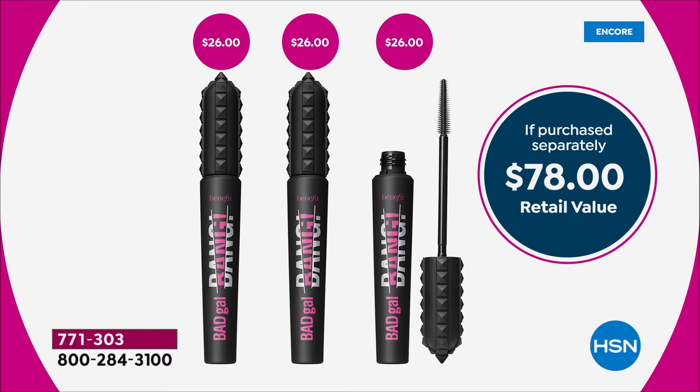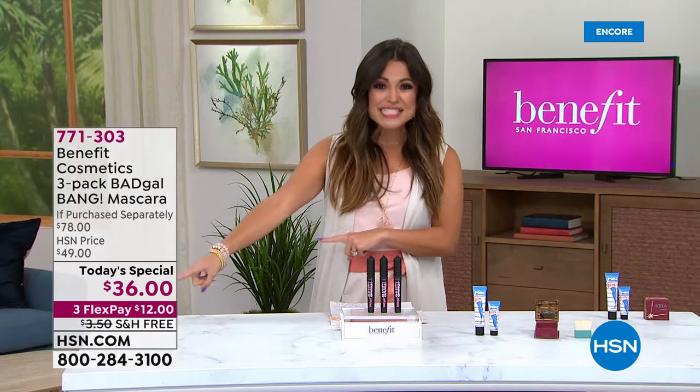It is an exclusive 24-hour sale. $78 worth of full-size Bad Gal Bang. Are you ready for the price? It's more than half off - $36.